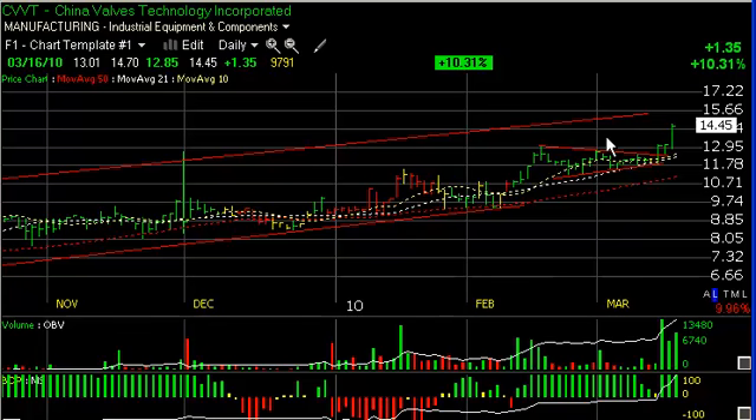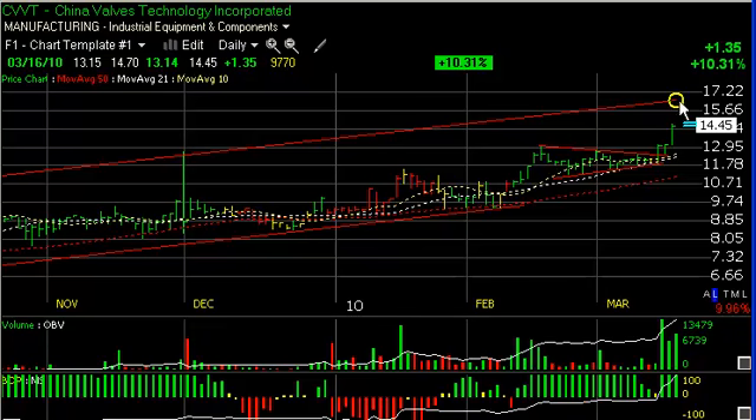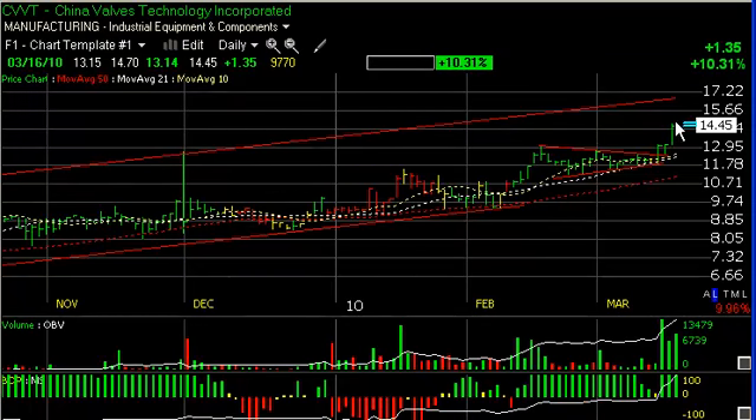CVVT, China Valves Technology, broke out of the apex of a wedge two days ago, paused yesterday and today, then popped another $1.35 or 10% on nearly a million shares. You can see this cluster of volume and technical surging. The stock looks like it wants to tag the top of this channel up around the 16 to 16.50 area — my short-term trading target. But this is at all-time high territory, and this stock could accelerate and really start to move in this range.